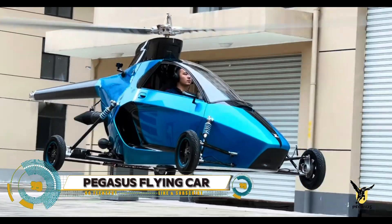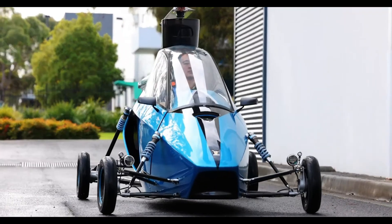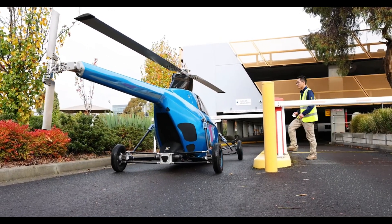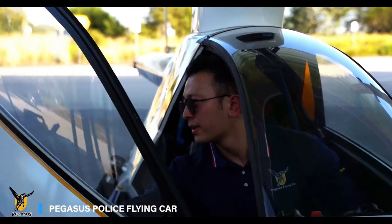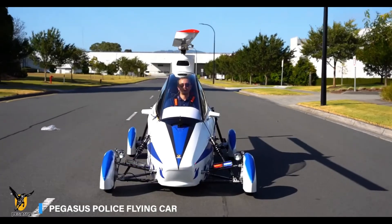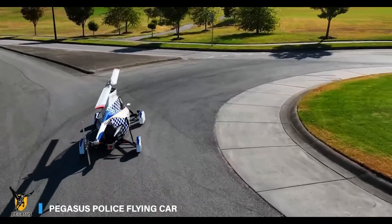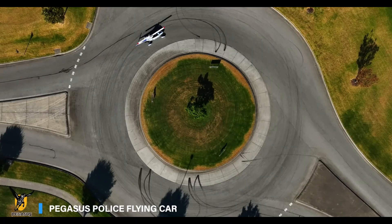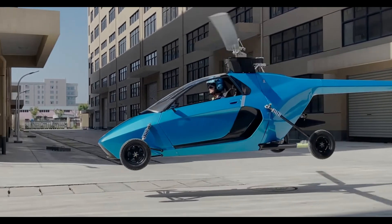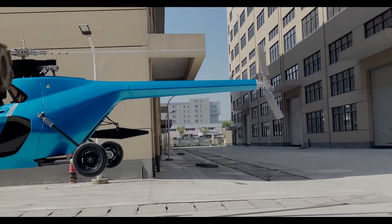The Pegasus Flying Car is a groundbreaking innovation that merges the convenience of a car with the capabilities of an aircraft, offering a revolutionary solution for modern transportation. Imagine effortlessly transitioning from driving on the road to soaring in the sky, bypassing traffic and reaching your destination faster than ever. The Pegasus Flying Car is equipped with advanced avionics, state-of-the-art safety features, and an efficient propulsion system, ensuring a smooth and secure journey whether commuting within the city or traveling long distances.